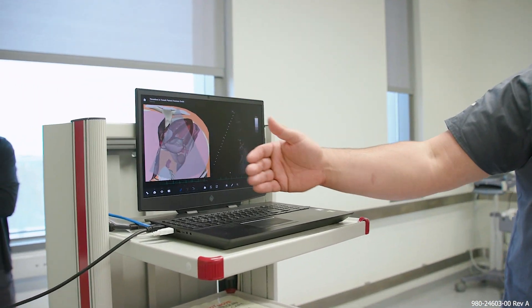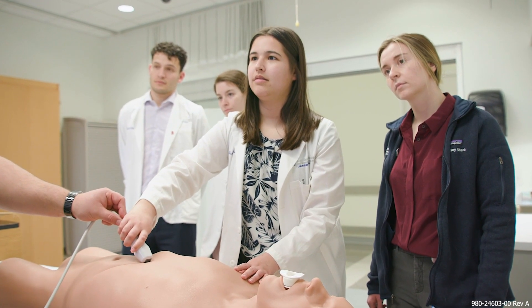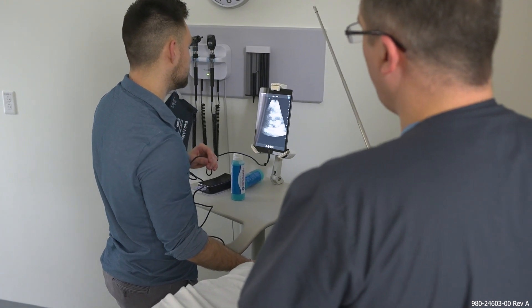The literature shows over and over again it is safer, it's more effective, there are fewer complications, and patients like it. When you use ultrasound to do diagnosis or a procedure, things are better — and so I think students coming out with that skill during medical school will serve them for decades after that.